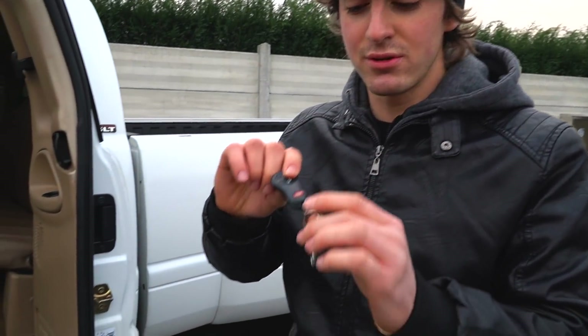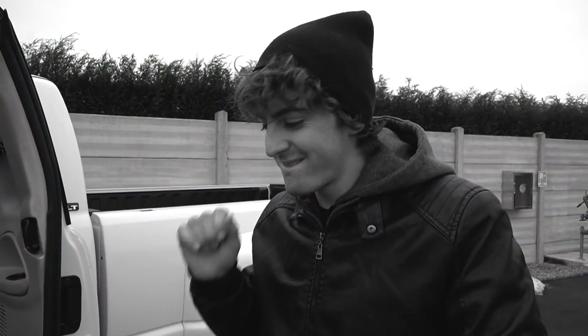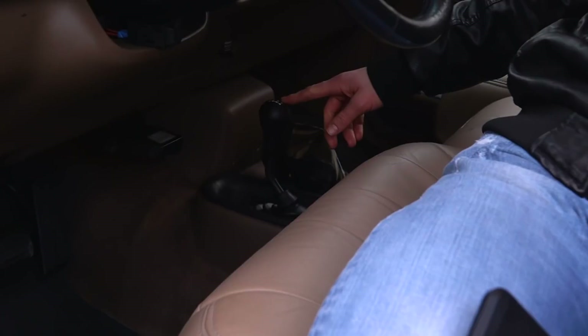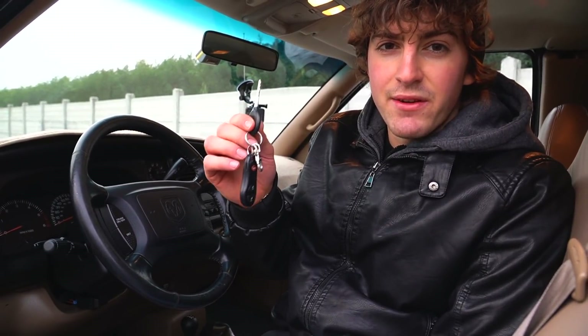Dietro non si sta comodissimi però ha il suo stile e il suo fascino. Direi di non perderci in altre chiacchiere e sentiamo subito il rombo di questo motore. Questa è la chiave, semplicissima. Altra cosa molto importante: questa macchina è 4x4, non permanente però ha il 4x4. La trazione si può settare tramite questa maniglia che ha 4 livelli: 4x4 con differenziale bloccato, neutro, 2H quindi posteriore, e 4x4 senza differenziale bloccato. E ora passiamo all'accensione di questo magnifico V8.